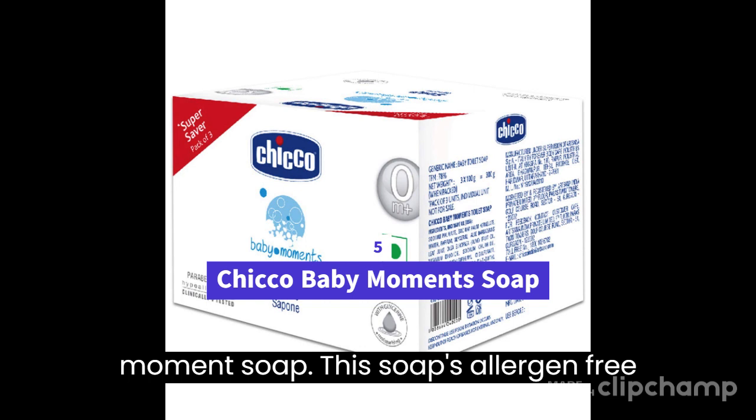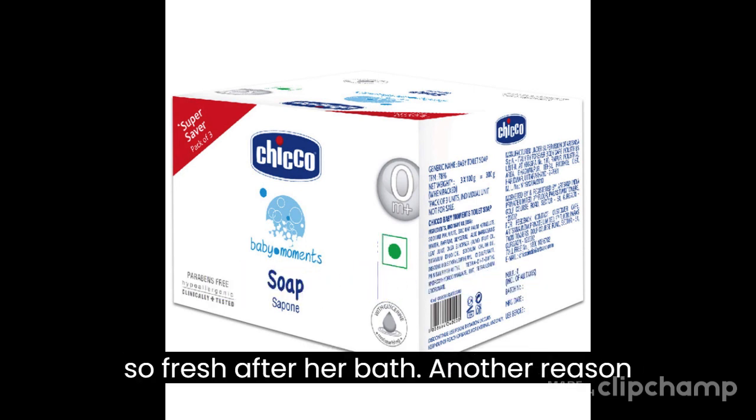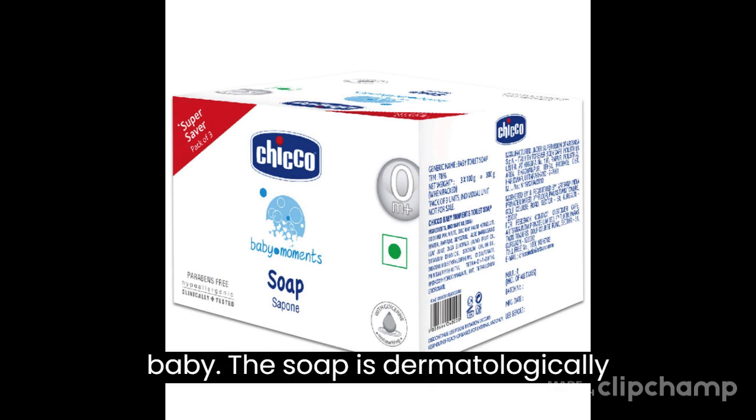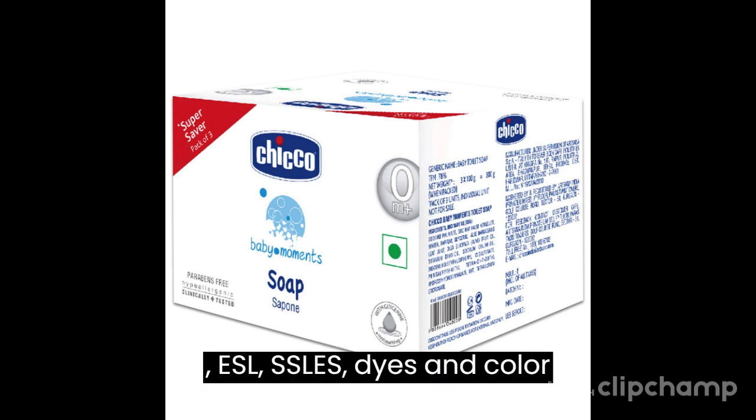5. Chico Baby Moments Soap — this soap's allergen-free fragrance will keep your baby feeling oh so fresh after her bath. The soap is dermatologically tested and free of parabens, alcohols, SLS, SLES, dyes and color.